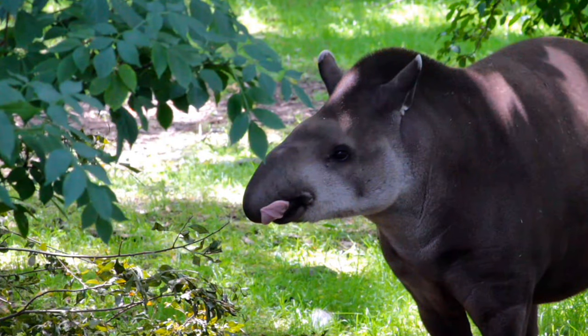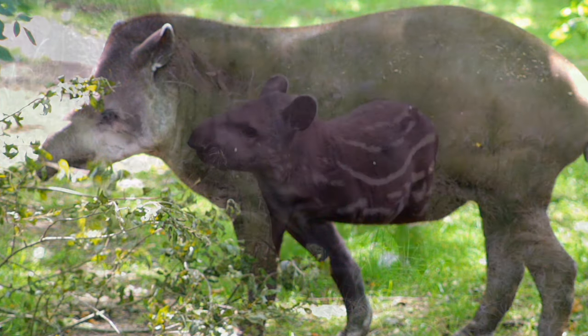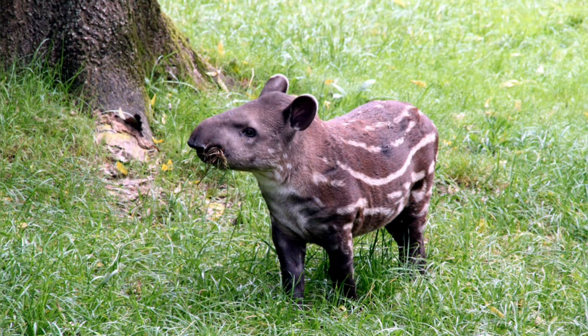If you liked this video, you might like the next recommendation on another South American resident, the Golden Lion Tamarin. Thank you so much for watching. Stay safe.